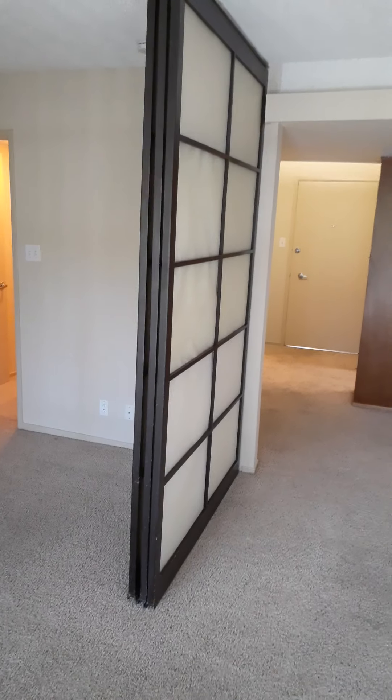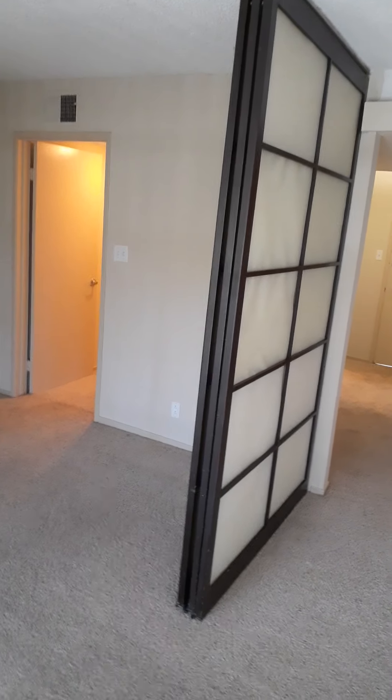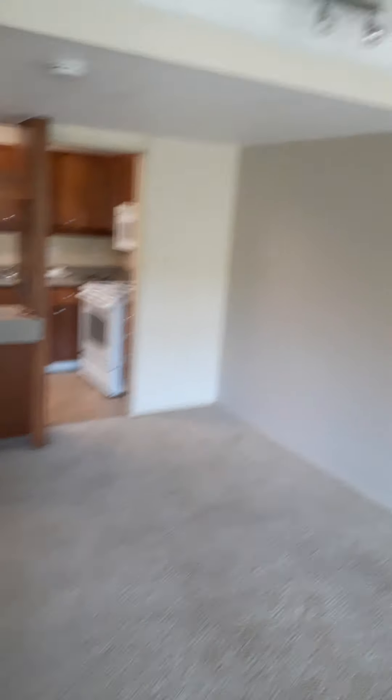It's a three-story building. So you can see it's a big open space — it's kind of like a huge studio, 771 square feet. But if you have guests over you could close the Shoji wall very easily, and that would keep your guests from seeing your bedroom. When you're by yourself you probably want to have it open because it creates all the open space.